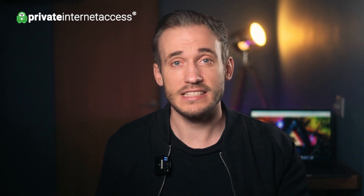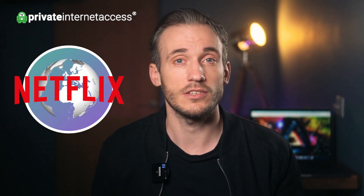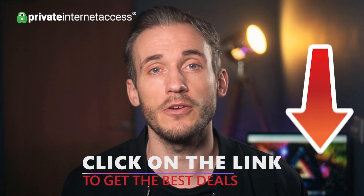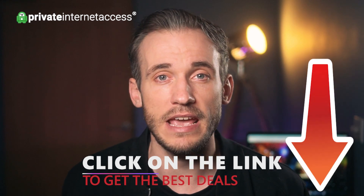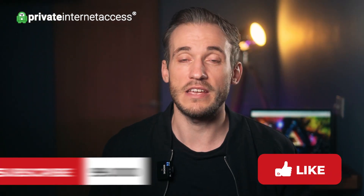That's basically it — it really is that easy to change your Netflix region so you can watch the best Netflix content from anywhere, whenever you want to. Don't forget to use our discount code below to get the best price on your PIA subscription, and please like this video and subscribe to our channel for more great VPN content.